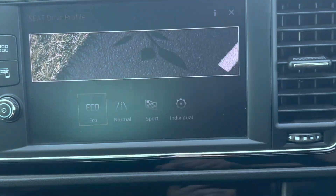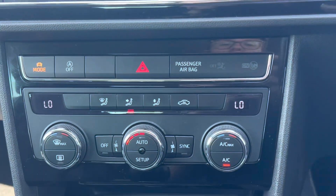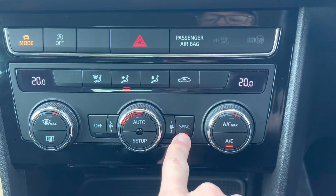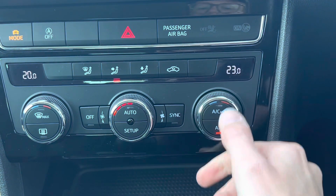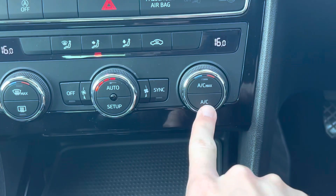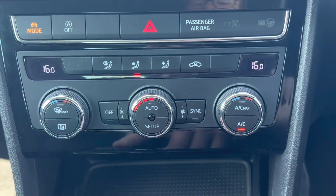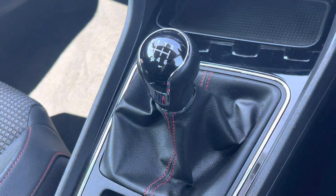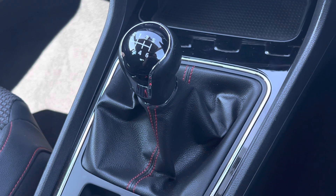I normally just leave it in Eco. You've got dual-zone climate control as well, which means you and your passenger can be at different temperatures — very handy if you argue about the temperature. You've got air conditioning of course. There's also a six-speed manual gearbox — very smooth on these cars, a really nice slick gear shift.